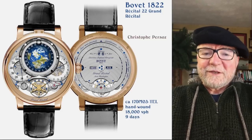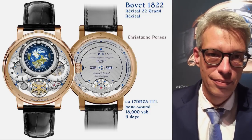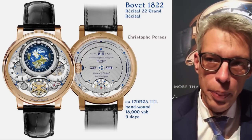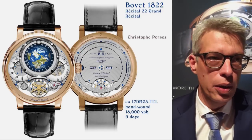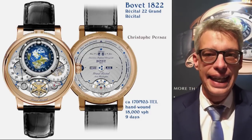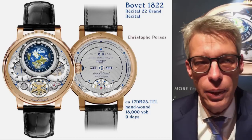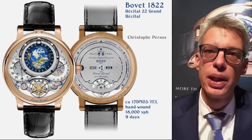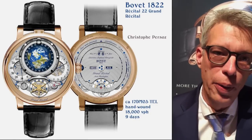Why is it we use a frequency below 4 hertz? 'We use low frequency around 2.5 and 3 hertz a lot because by this way, we could preserve a long power reserve comfortable for the collectors, linked to a perfect chronometry. By using this kind of frequency, we could increase the weight and the inertia of the balance wheel. We find the perfect balance between chronometry and long power reserve.'